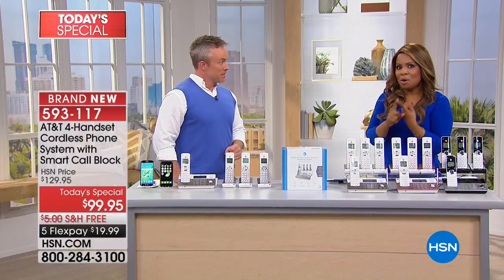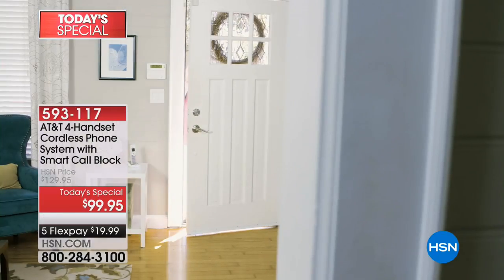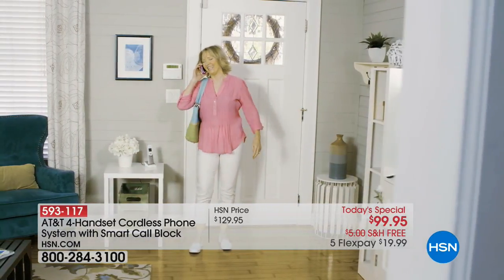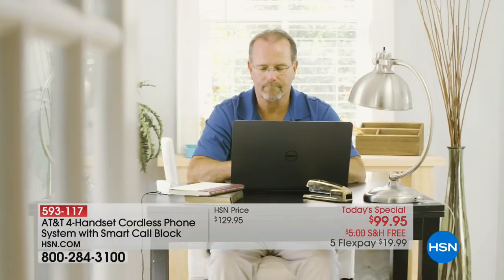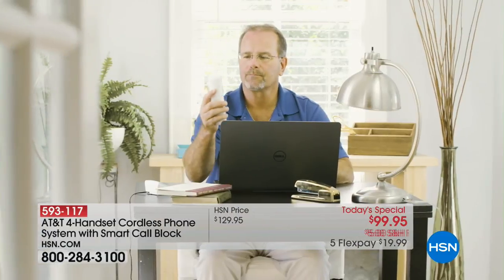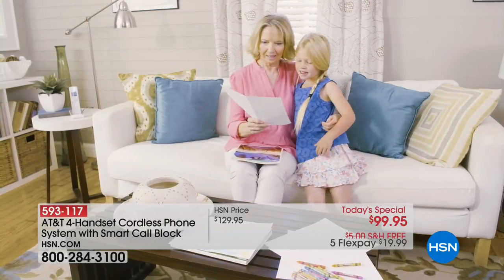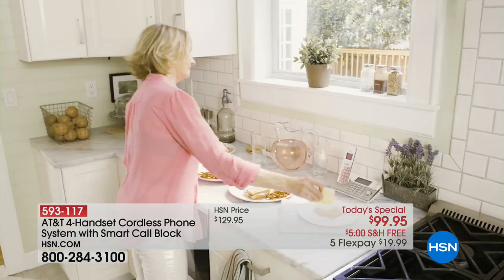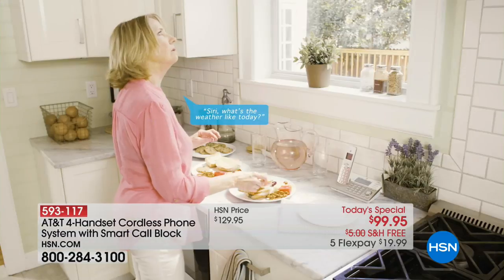How many times do you miss a call because your phone is downstairs or you didn't hear it? One of the beautiful things about this feature is that when the woman enters her home, she's on her cell phone — she says goodbye and puts it down. When she enters the house, her cell phone automatically connects to her home phone. She sets it up one time and never has to set it up again. Anybody who calls her on her cell phone, while she's inside, will ring her home phone system.